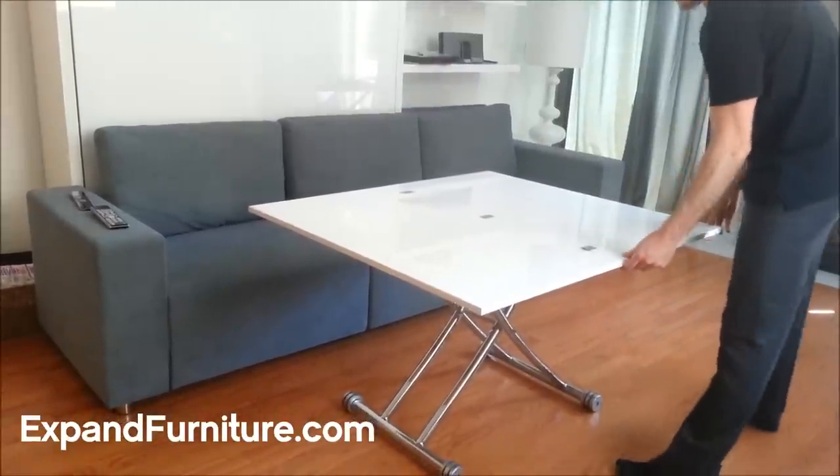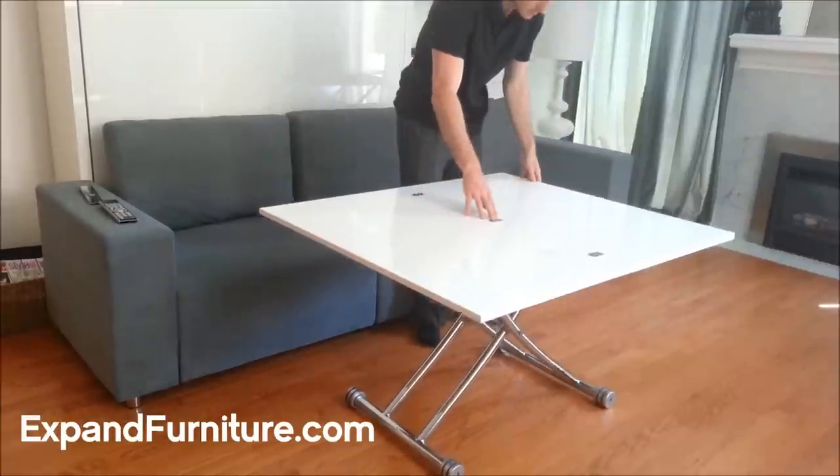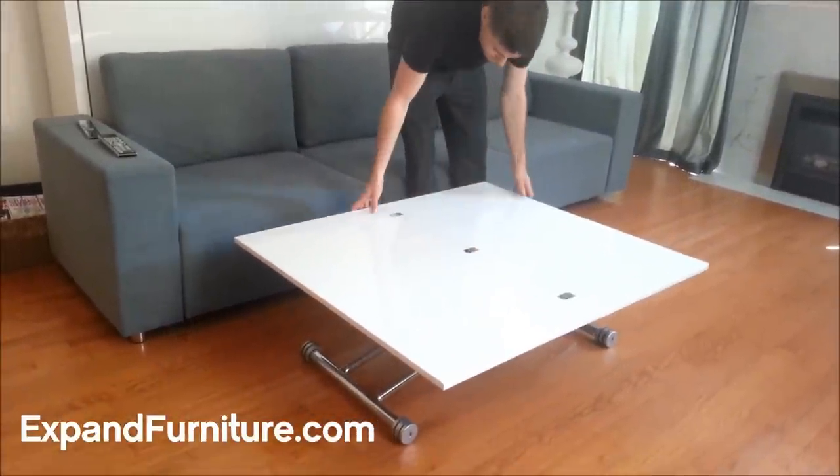It can lift and lower to your desired height, can double in size by folding over, and is the ultimate transforming table.